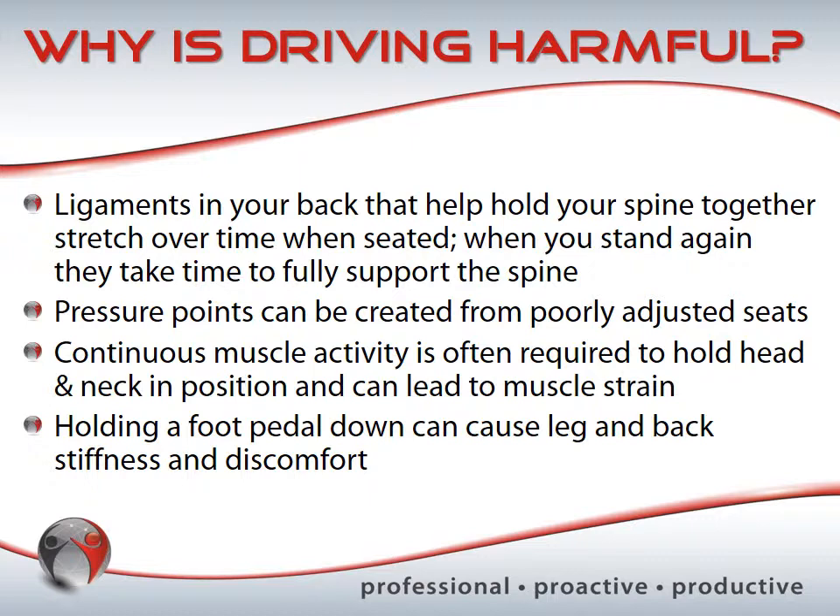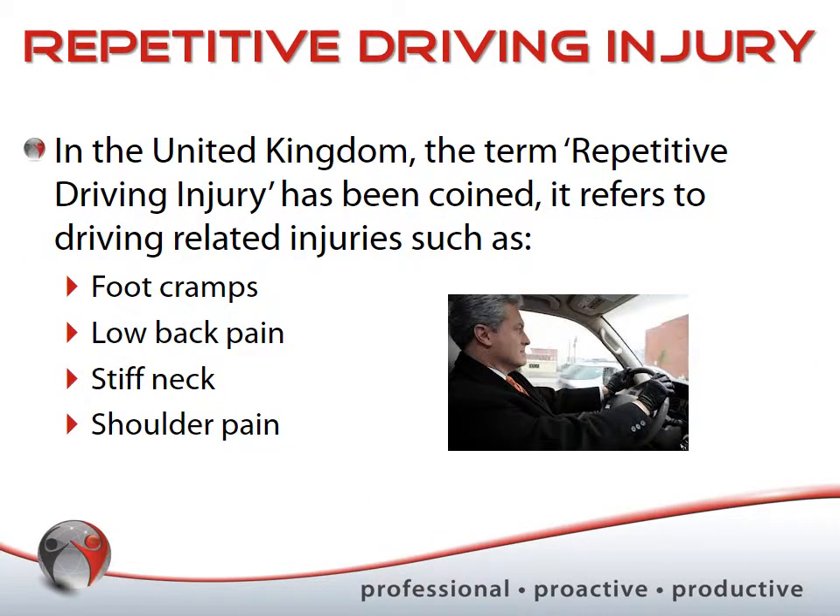Any time you operate the foot pedal, the brake, or even a clutch on a manual vehicle, that foot pedal operation can cause imbalances in your leg and back muscles, and applying that pressure can create stiffness and discomfort. In the UK, they've coined the term 'repetitive driving injury,' covering things like foot cramps, low back pain, stiff neck, and shoulder pain — the latter associated with holding the steering wheel.